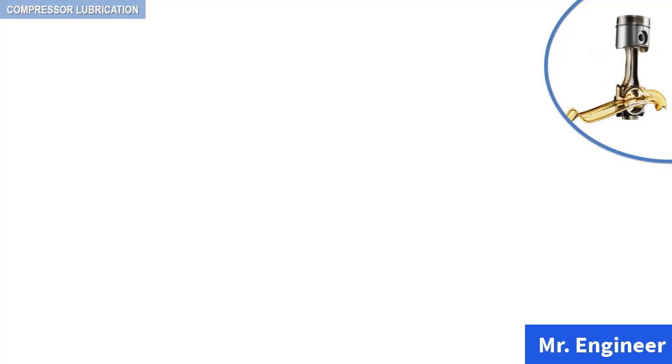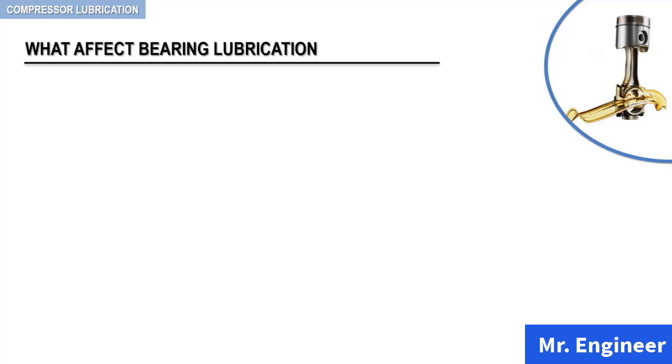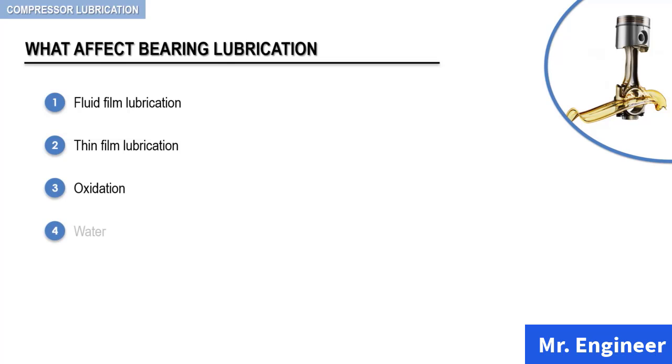So, what are the factors that affect bearing lubrication? Proper bearing lubrication relies on six factors. We will first list them, then discuss each one in detail. These factors include fluid film lubrication, thin film lubrication, oxidation, water, type of lubricating oil, and the frequency of oil changes.